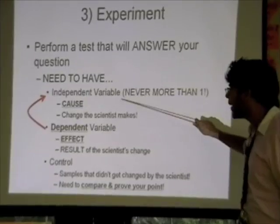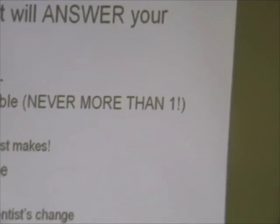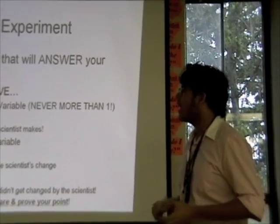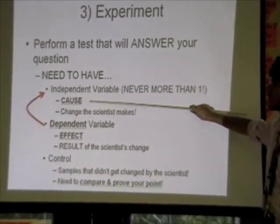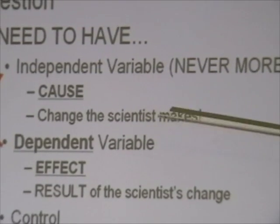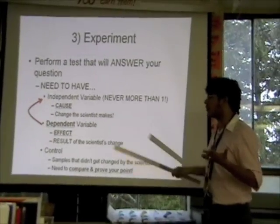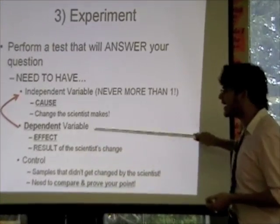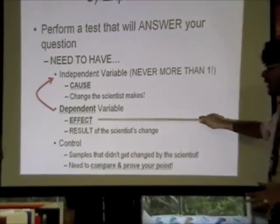The first thing is something called an independent variable. Never, ever will you have more than one independent variable — you will never change more than one thing at a time. I like to think of the independent variable as my cause, because it is what the scientist changes. Ask yourself: what is the change that the scientist is making? That's your independent variable.